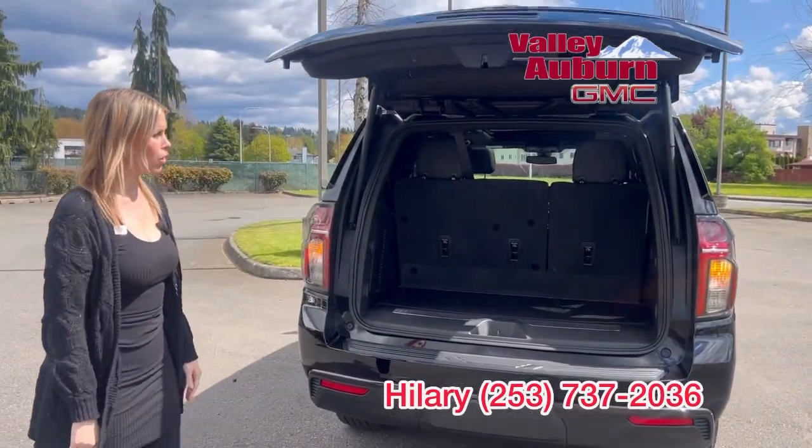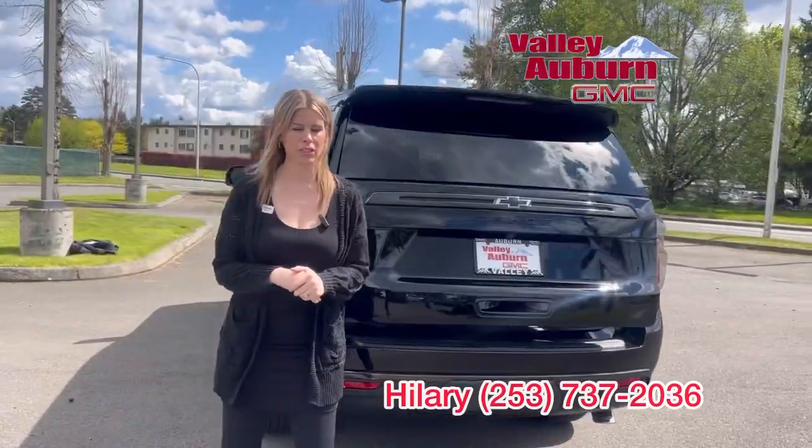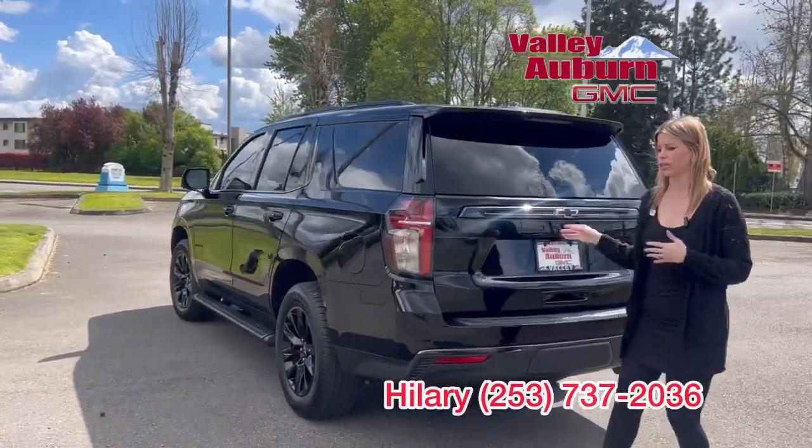All right guys, so we just dropped the price on this full-size SUV. It's in the mid-50s — a great price — one previous owner, clean Carfax.